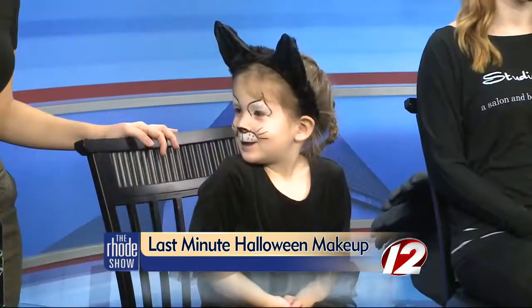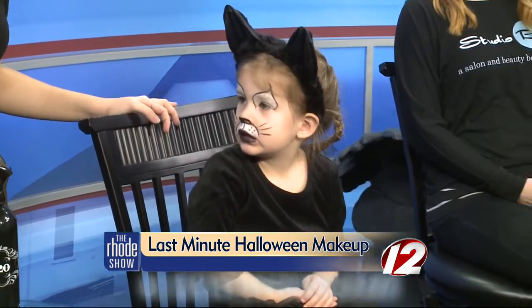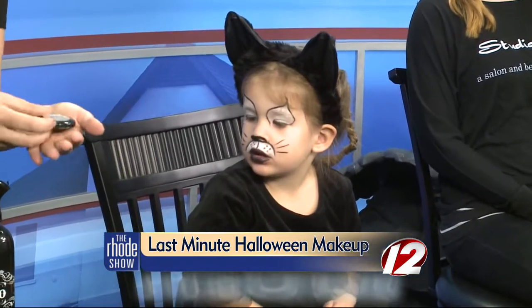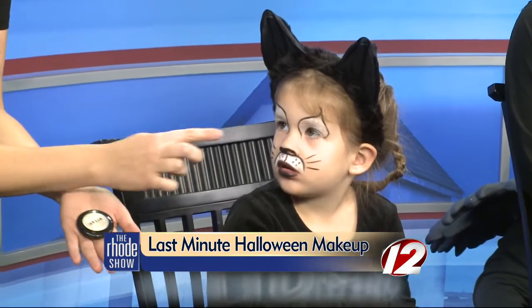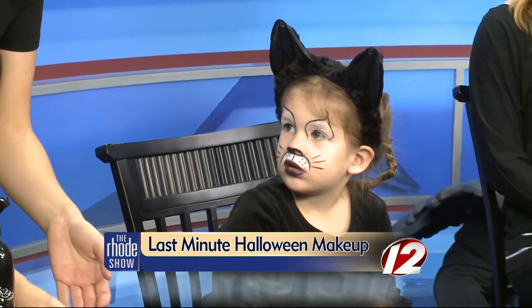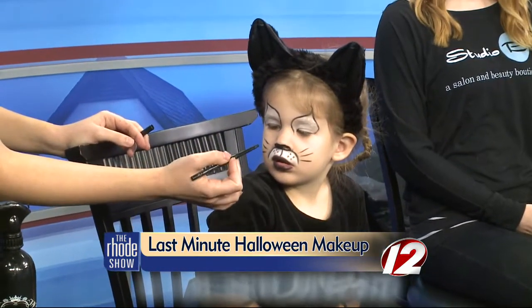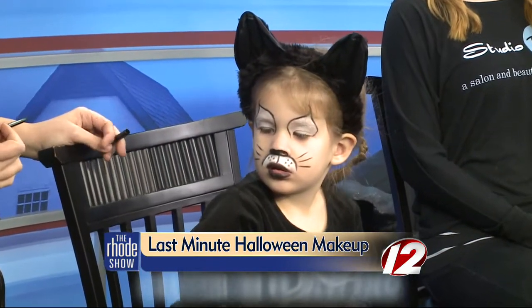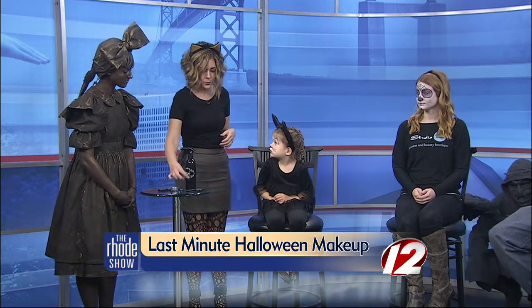Let's start out with this cute kitten here. This is Emma, and Emma is a little kitten today. We only used two products on her — a white eyeshadow and a black eyeliner, really simple. We took a white shimmery eyeshadow, dampened it with a sponge, and applied it to her eye area and right above her lip. Then we took a black liner and created the black lines around her eyes, her little whiskers, and around her lips. Those are two things every woman has — white or light-colored eyeshadow and black liner.